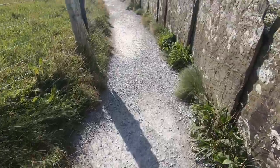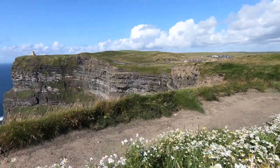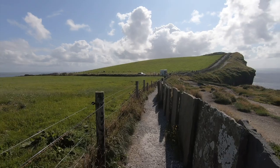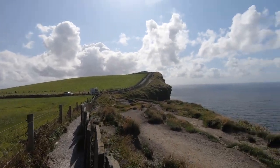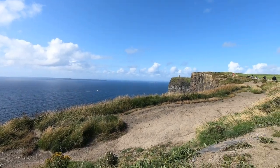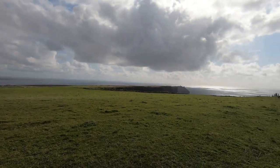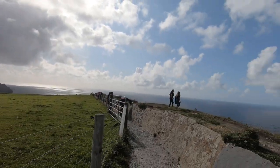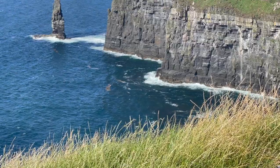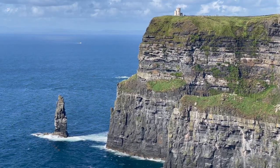As you set foot on this remarkable coastal trail, prepare to be transported to a realm of sheer magnificence. The Cliffs of Moher, situated on the western edge of Ireland, stand tall and proud, showcasing nature's artistic prowess at its finest. Towering over 700 feet over the Atlantic Ocean, these majestic cliffs are an emblem of Ireland's untamed allure. Spectacular views unfold before your eyes, revealing a tapestry of vibrant green landscapes, dramatic cliffs cloaked in emerald hues, and the relentless dance of waves crashing against the rocks below.